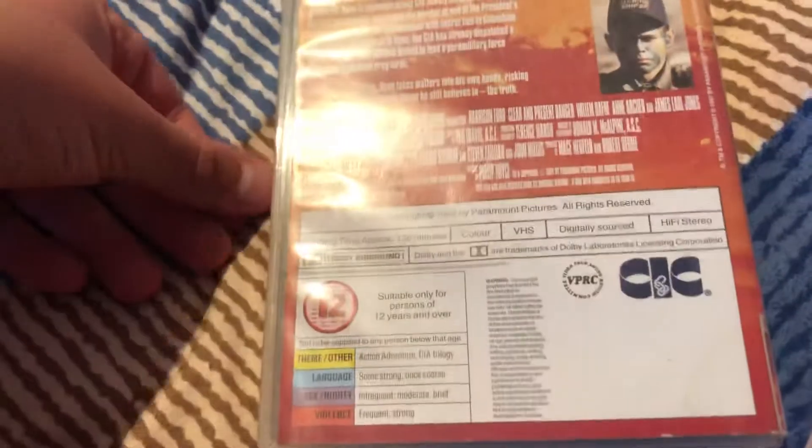Next up, the last retail VHS — Harrison Ford in Clear and Present Danger. Here's the front, the spine, and the back. This is a CIC Video release. There's the cassette — lots of moulding on it.